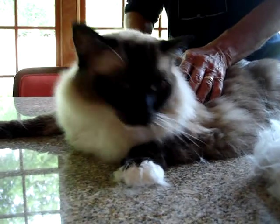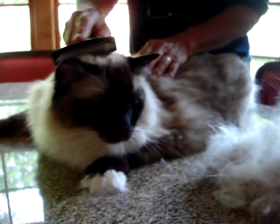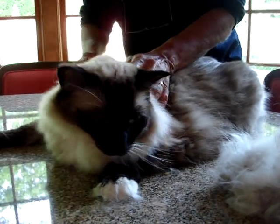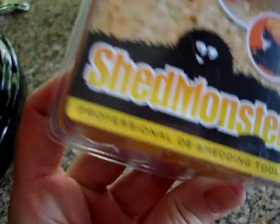This is Caymus, he's a six-year-old Ragdoll — he'll be seven in two months. He is being brushed by my mom with the Shed Monster, and this is the logo for the Shed Monster. And that's what it looks like.